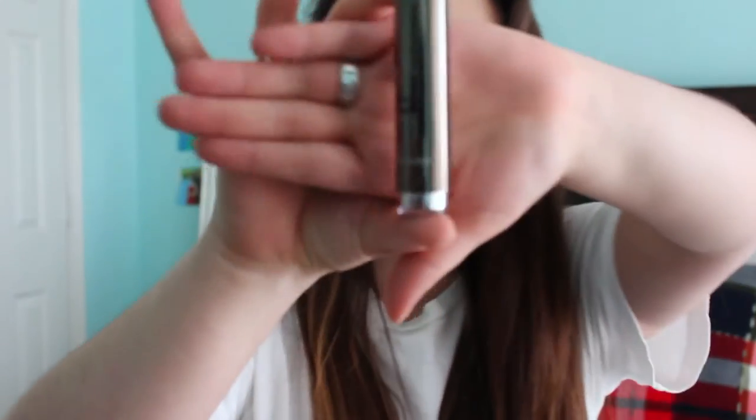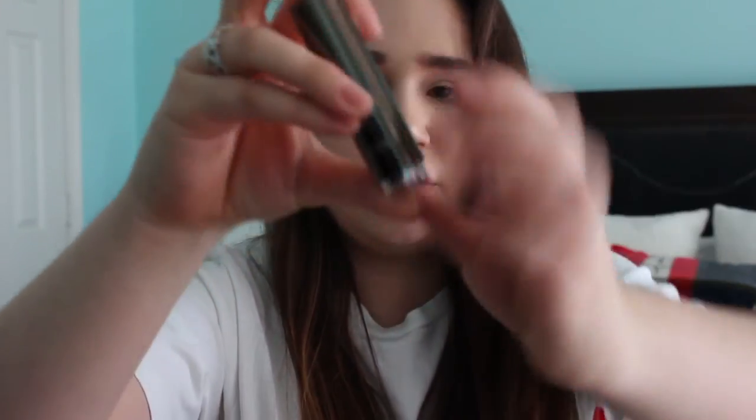I have a lot of lip products. I have this MAC lipstick in 'Please Me,' this Tarte Tartist lip paint in 'Namaste' — it's a sample from Sephora — and a lipstick I got in a Boxycharm; I can't even read the brand but it's cool. It opens and closes like this. And this is the Nivea lip mint lip care.